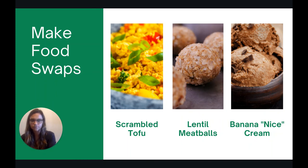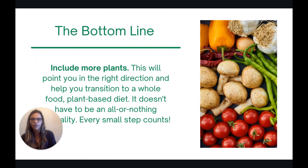The bottom line is just include more plants. This will point you in the right direction. If we think back to that continuum, it'll help you transition to a whole foods plant-based diet. Remember, it doesn't have to be an all-or-nothing approach. Every small step you take toward including more plants in your diet will make a huge difference. Thank you so much for watching.